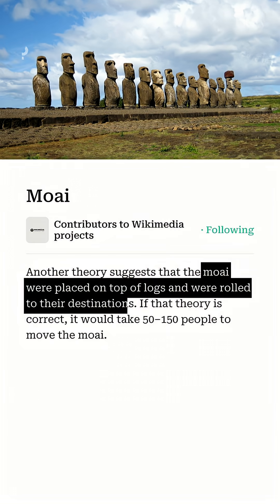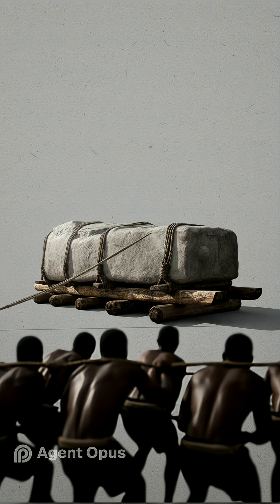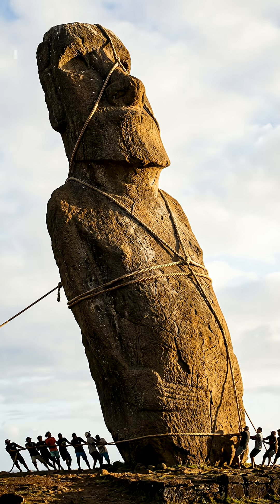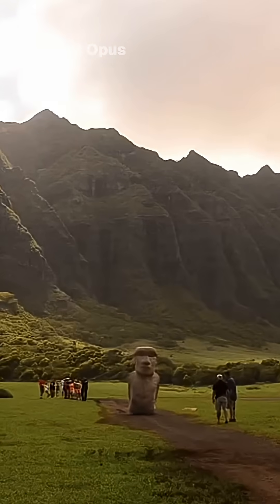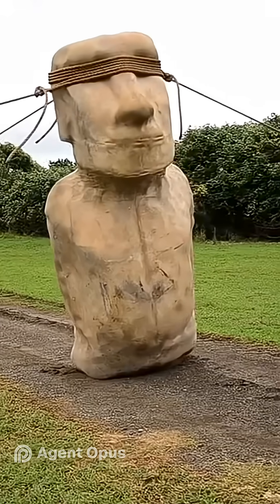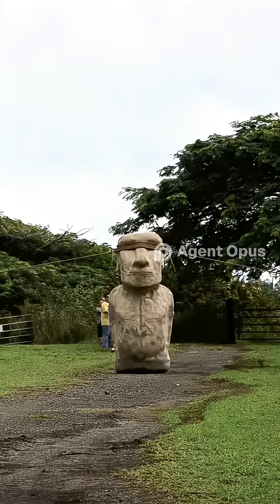For years, theories ranged from rolling them on logs to dragging them on sledges. But recent breakthroughs, led by experts like Carl Lippo and Terry Hunt, have changed everything. Their experiments proved the moai could be moved upright, using ropes and a rocking side-to-side motion, almost as if the statues were walking.